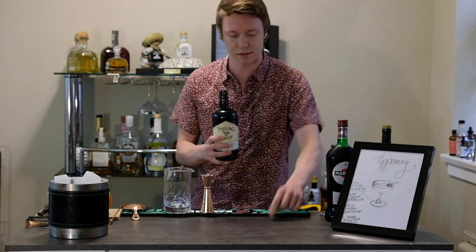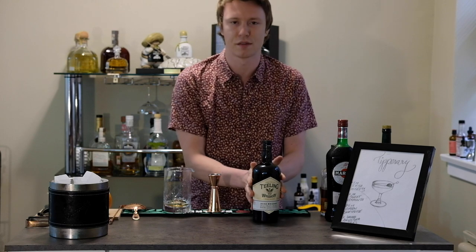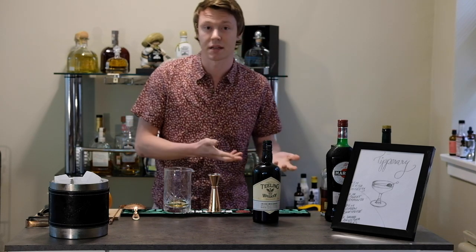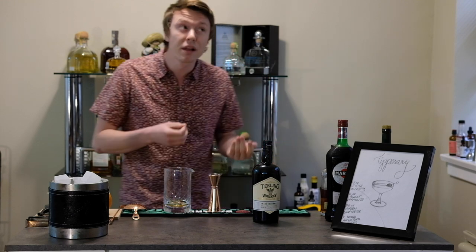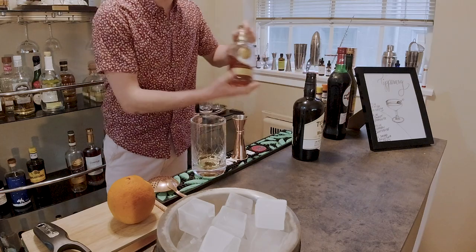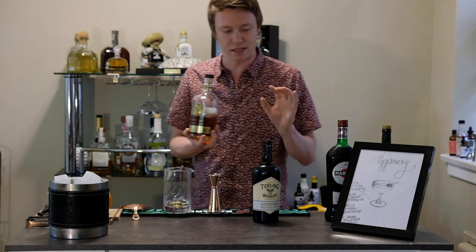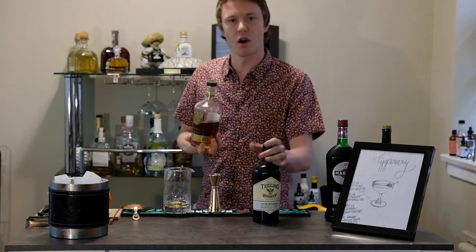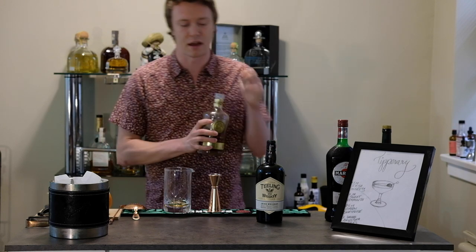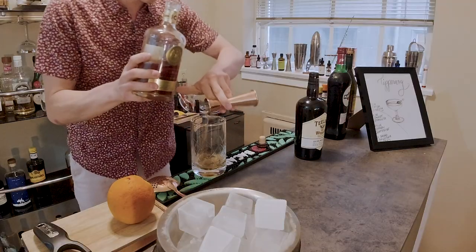So one ounce of Teeling small batch Irish whiskey. Knowing that this is finished in rum casks and seeing the success of the Amassi cocktail — which is a split base between Irish whiskey and gin — I'm actually going to add a little bit of Bacardi 10 to this. This is just going to emphasize some of those rum-like notes we're getting in this Irish whiskey, bringing out more of that stone fruit and dried fruit character in our cocktail. Half an ounce of Bacardi 10.